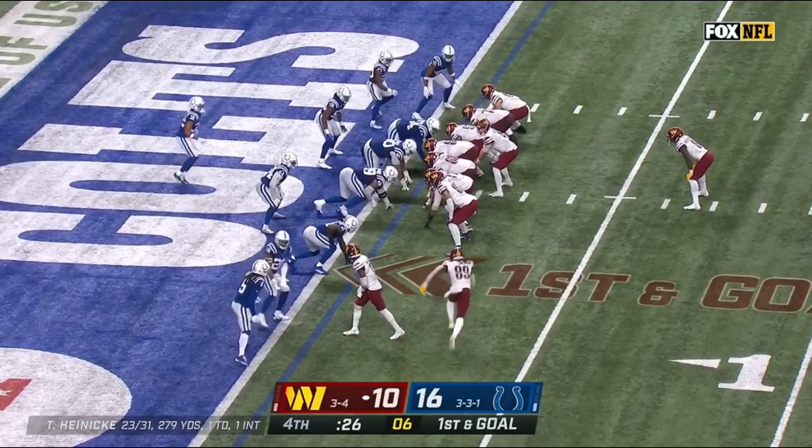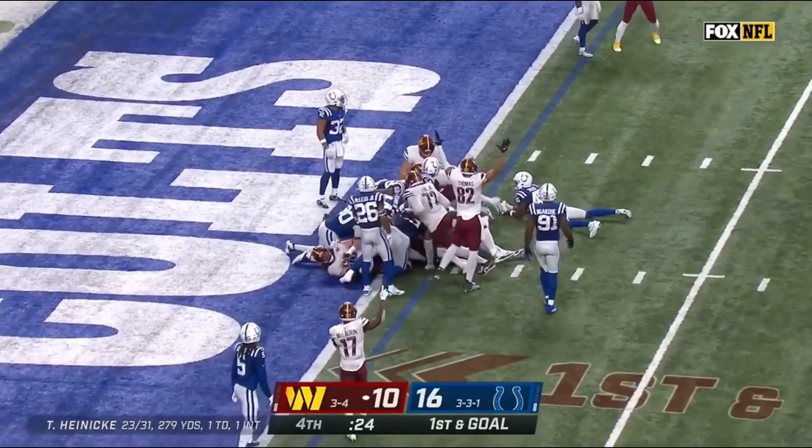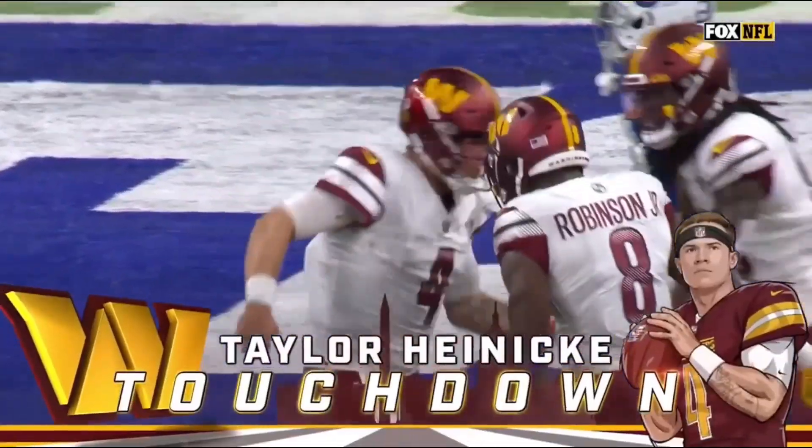They call him a bulldozer. Will they give him the football? No — it'll be Heineke! Heineke, no signal. Yes! They say he's in. It'll be reviewed. But for the moment, touchdown Washington!